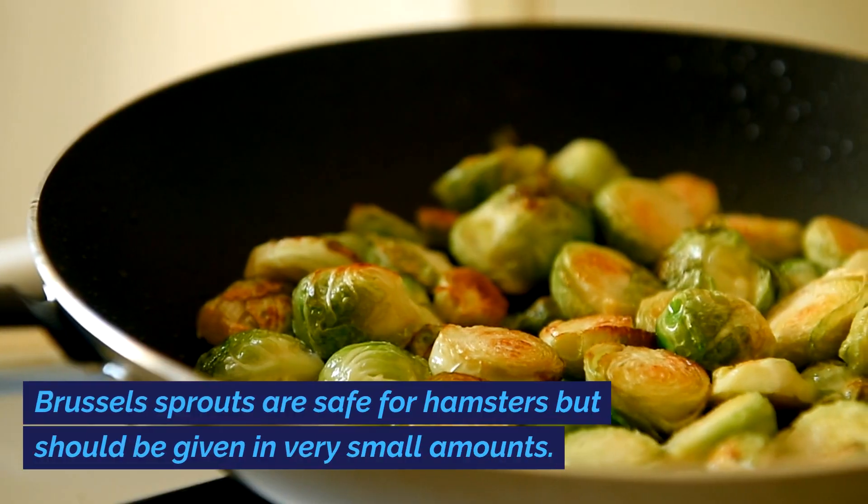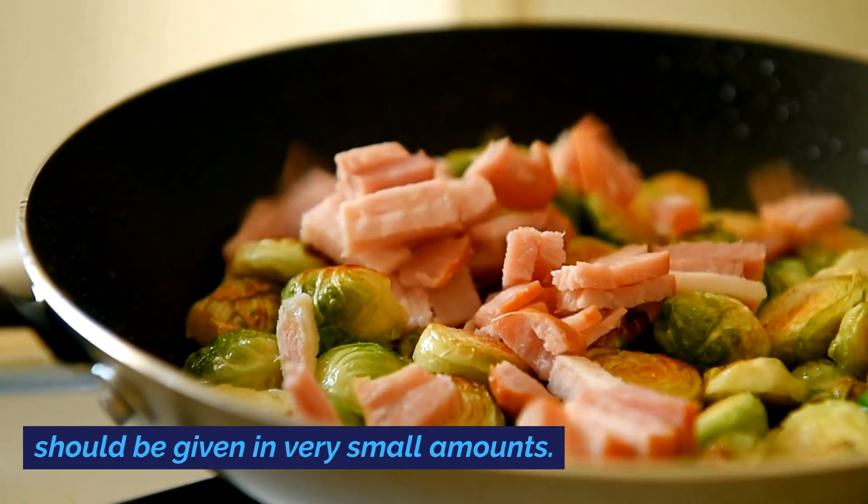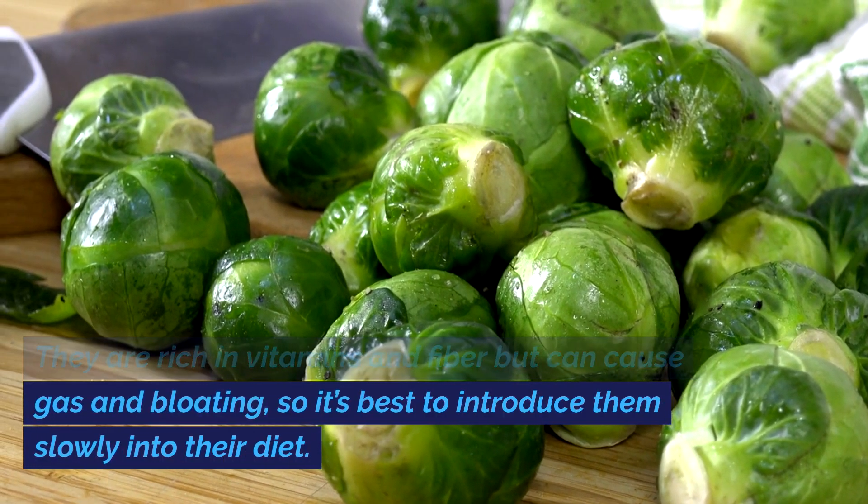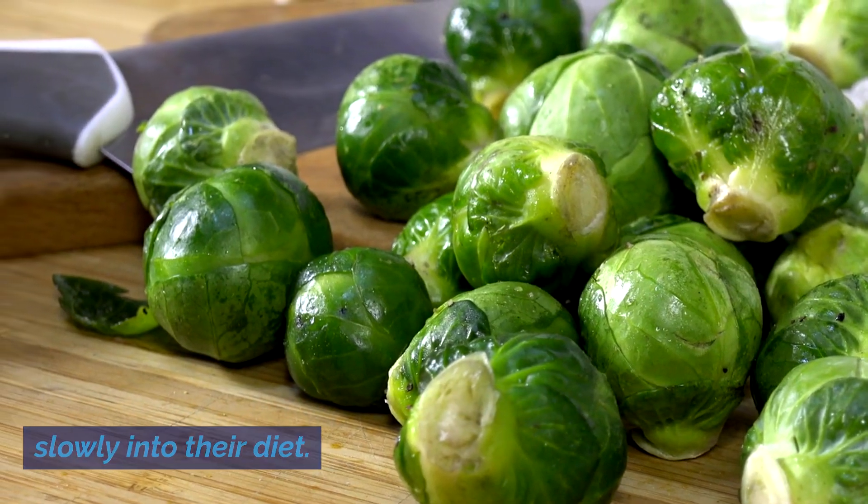Brussels sprouts are safe for hamsters but should be given in very small amounts. They are rich in vitamins and fiber but can cause gas and bloating, so it's best to introduce them slowly into their diet.